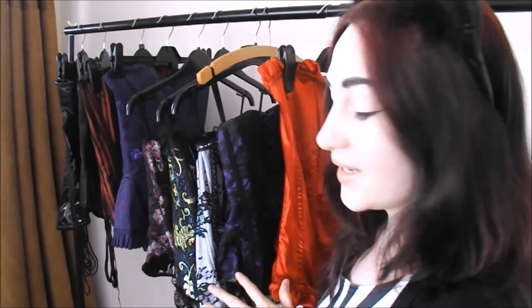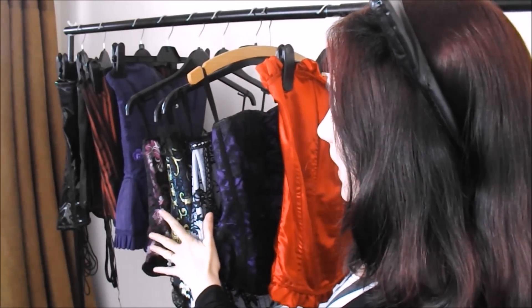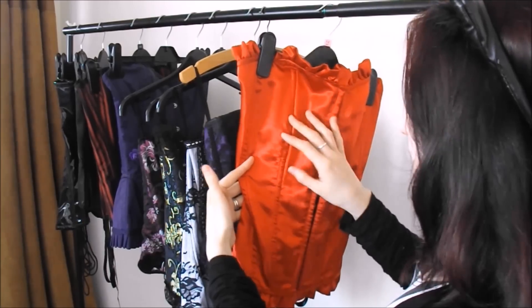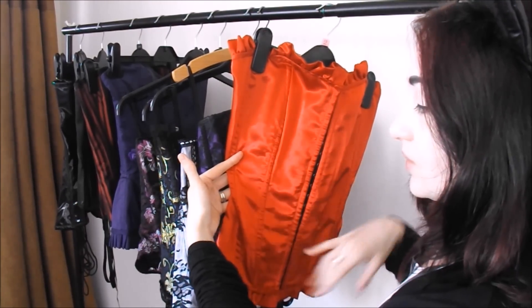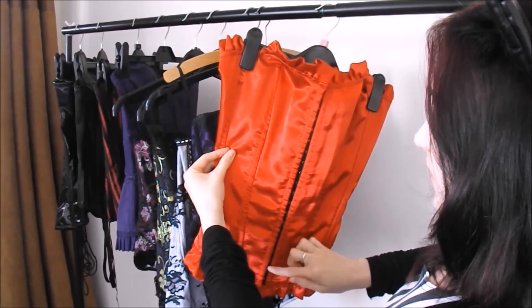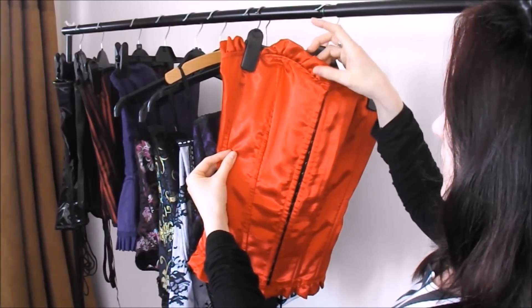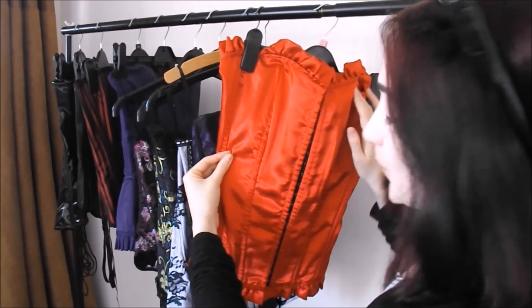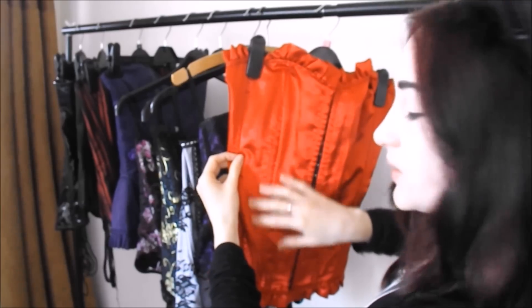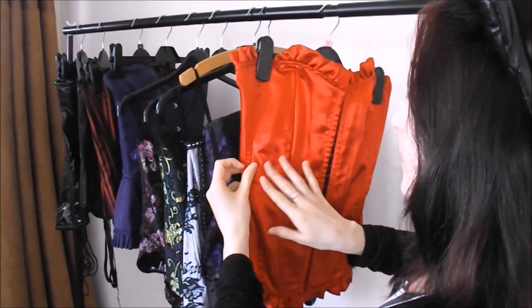So here I've picked out a choice selection for you to look at of various designs, colours and fabrics, so you can get a good idea of what sort of thing we can create for you. The first one here is a silky, satiny red corset with little fastenings at the front and some very nice frilling detail at the top. If you want something silky and very smooth, that's a good one to go for.